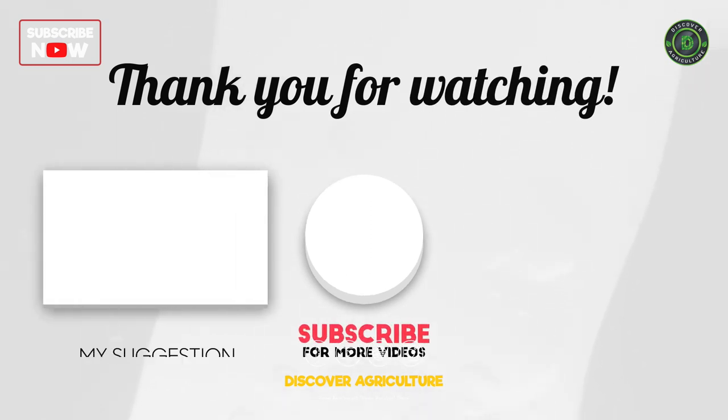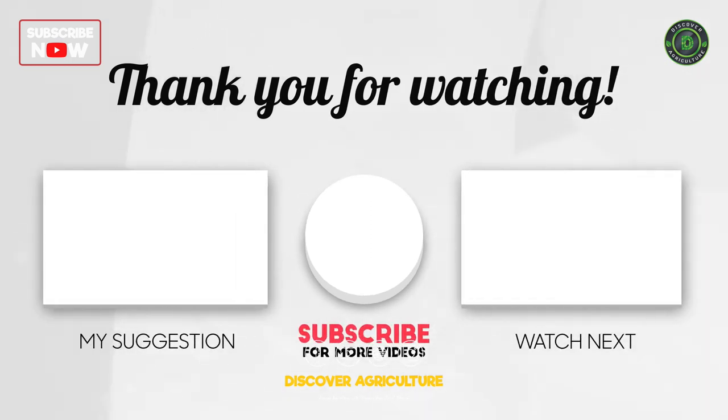Please like and share the video with your friends, and subscribe to our channel, Discover Agriculture.